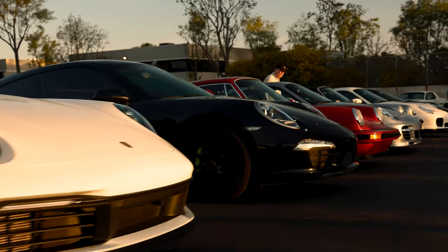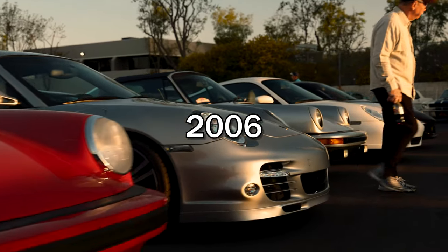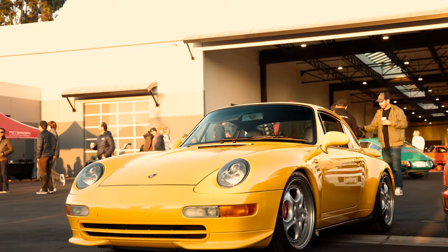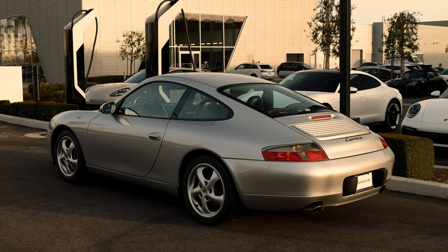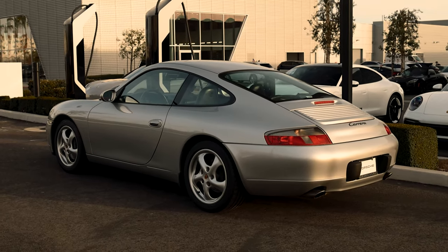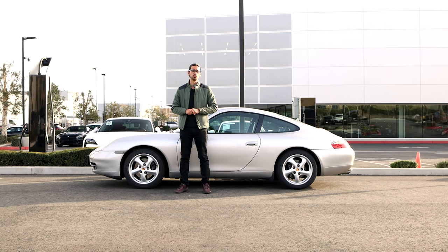There are many generations of the 911. The 996 was on sale from 1997 to 2006 and it replaced the 993 generation. The 993 was air-cooled, meaning all the heat generated by the engine was dissipated directly into the air — and that's the way it had been for every generation before it. With the 996, Porsche tried something very different and introduced water-cooled technology. To Porsche enthusiasts, this was the end of the world, because any change from what they thought was the perfect car must be the work of the devil.